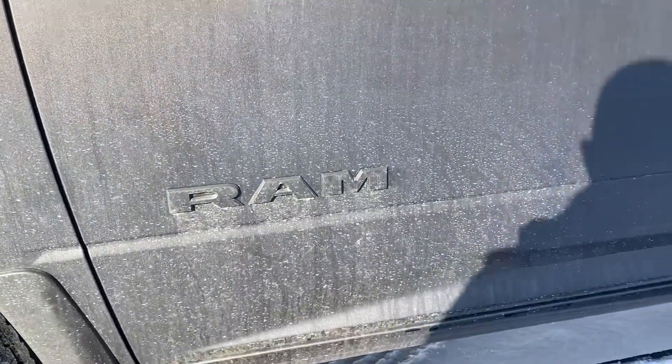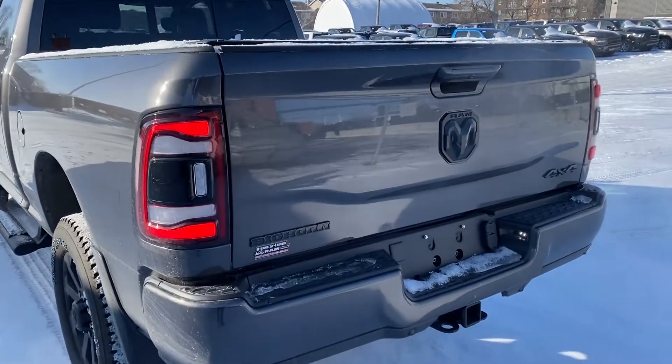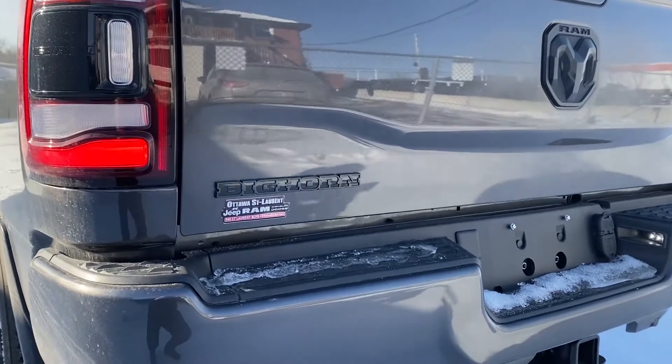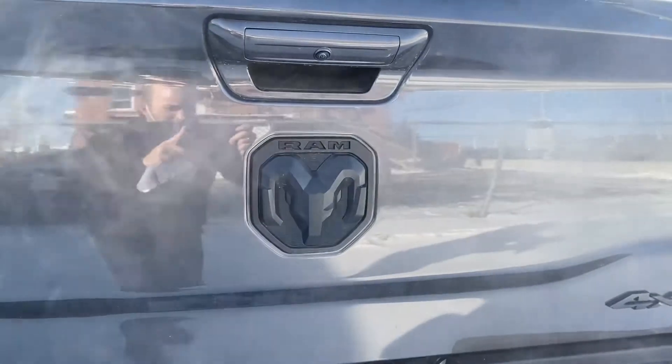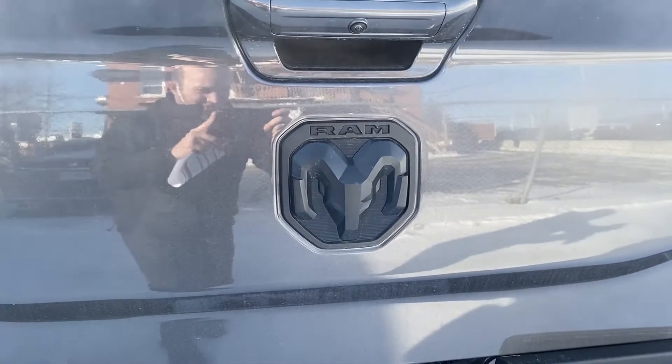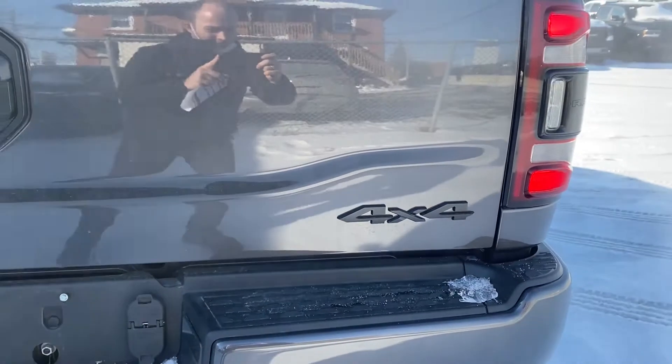You've got the Ram blacked out coming around the back — the theme continues here. As you can see, it is in fact a Bighorn and you do have the blacked out badge. It's beautiful on this granite crystal metallic paint, and then the 4x4, of course.